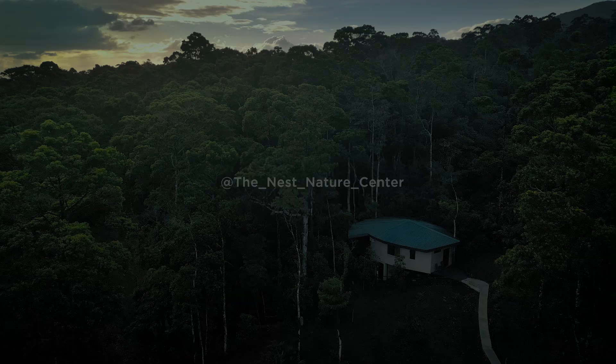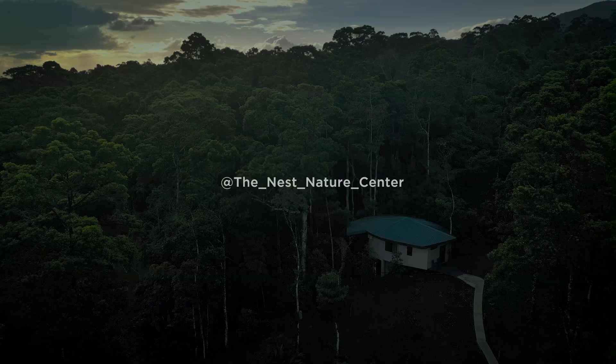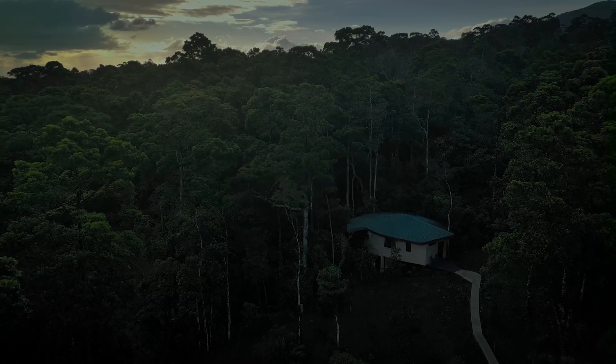I'm planning to post periodic updates of the Nest — comment below if you're interested to see more, and subscribe to be a part of the journey.